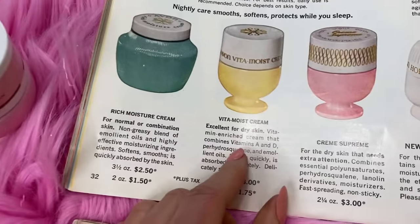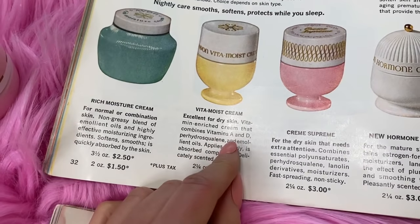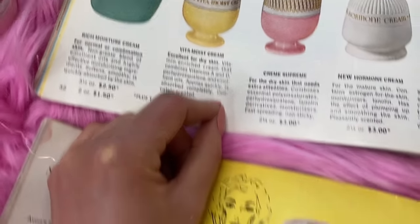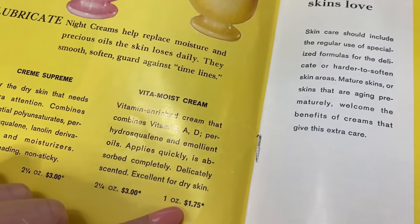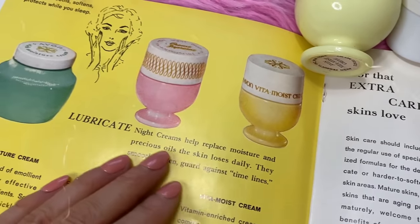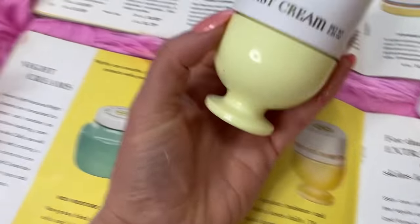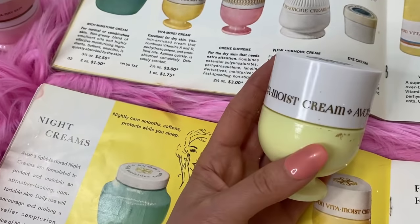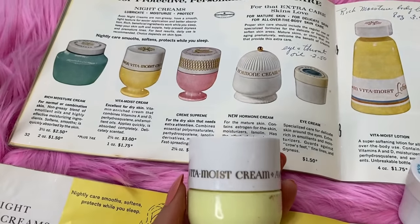There's also Vita Moist Cream, great for dry skin too. It combines vitamin A and D with special oils and it's really lightly scented. These night creams help replace the precious moisturizing oil your skin loses daily. I really love this one and think you should try all of them so you can get acquainted with the products and figure out what your skin needs.